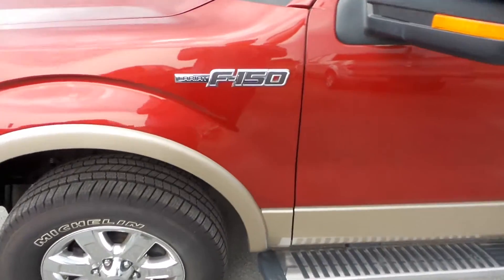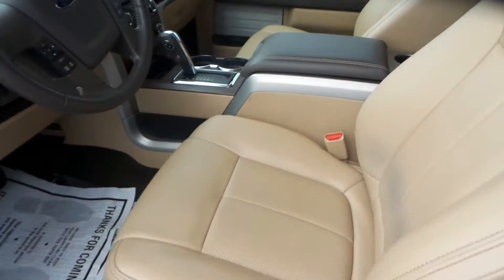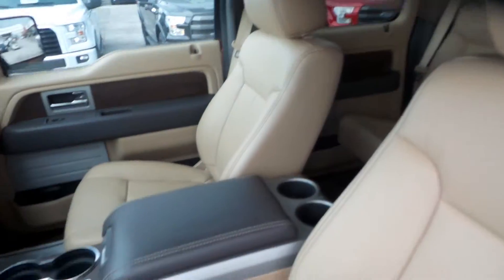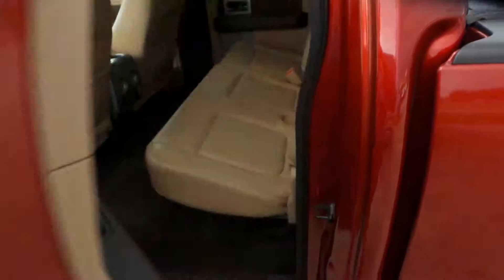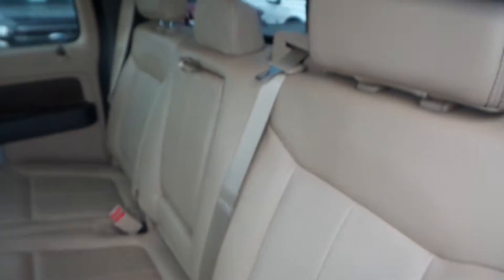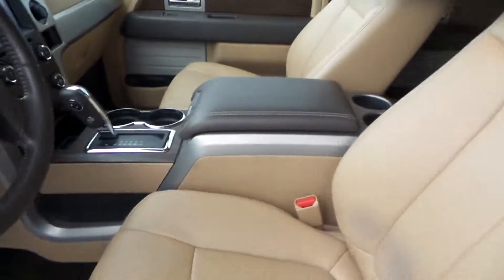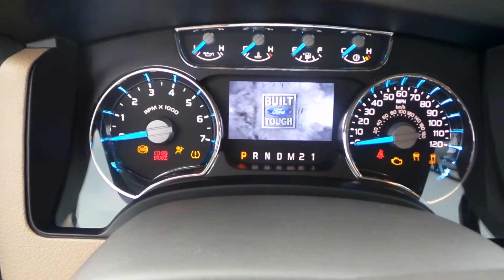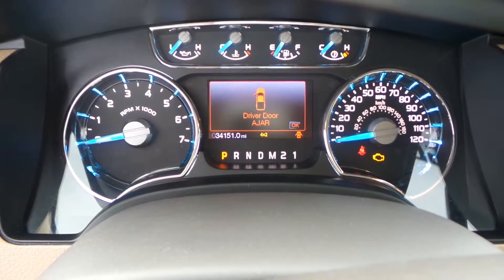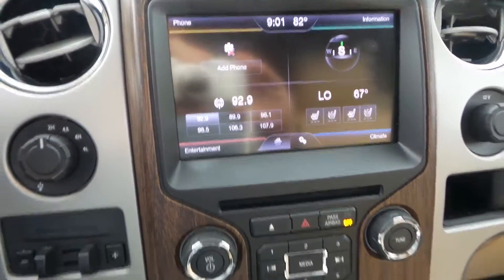The truck is in really good shape. It is a Lariat and the interior is in great condition — you can see the tan interior, console, and shifter. It's a really well-maintained vehicle. This vehicle also has a key fob with remote start, and this truck has exactly thirty-four thousand one hundred and fifty-one miles. It also has heated and cooled seats along with a big touchscreen.